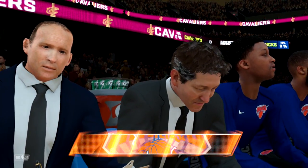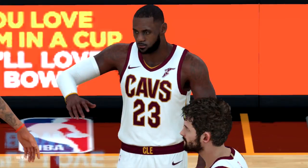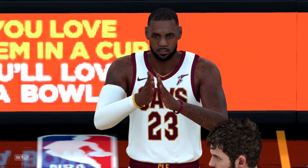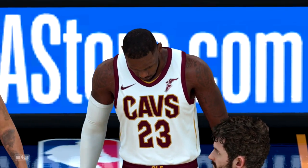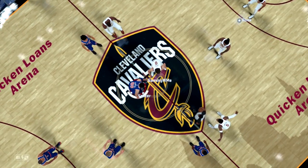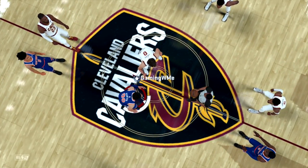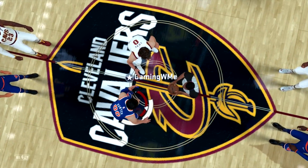We've got basketball action at Quicken Loans Arena in downtown Cleveland, Ohio, the home of the Cavaliers, live on 2K Sports. It's the NBA, and it's live, right here on 2K Sports. Along with Greg Anthony and Doris Burke, I'm Kevin Harlan. David Aldridge, our sideline reporter.